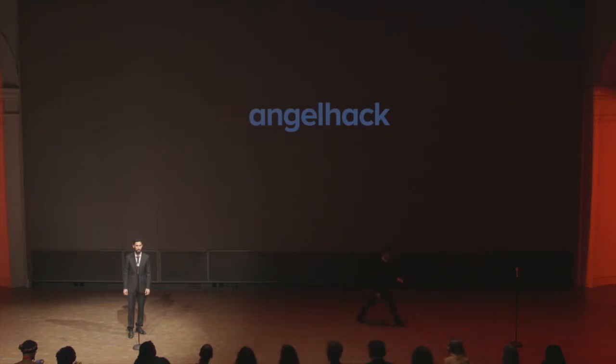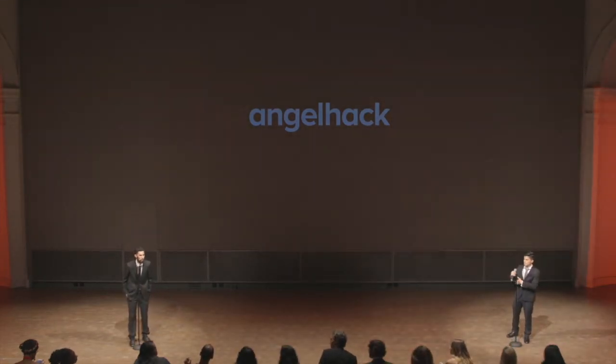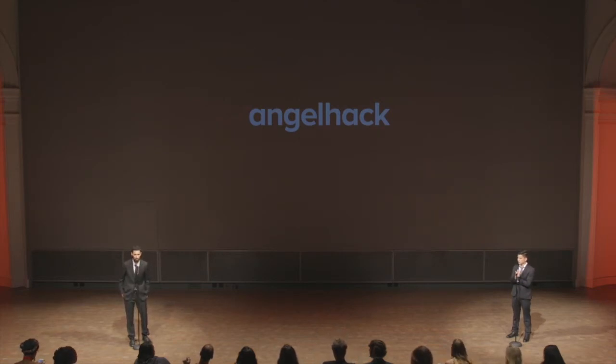Love it. I think this is awesome. We'd love to try it at the rocket space. My big question is customer acquisition strategy — what is it, how does it work, and how do you scale?